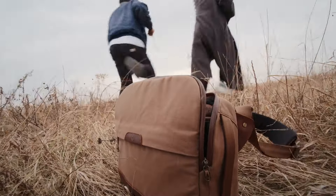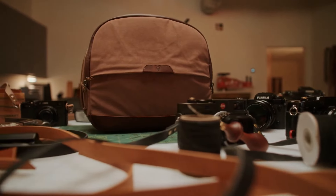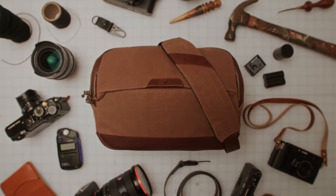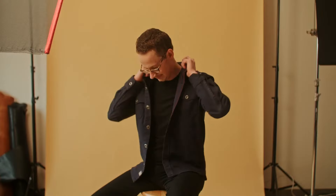After years of dreaming, planning, and iterating, our first bag is finally here. My name is Todd Balsley, and I'm the founder of Clevver Supply.